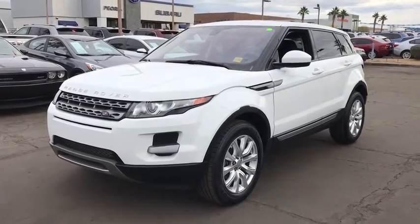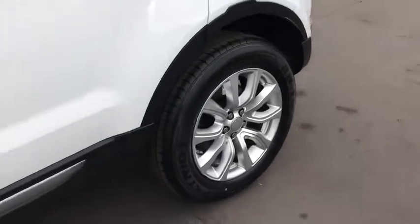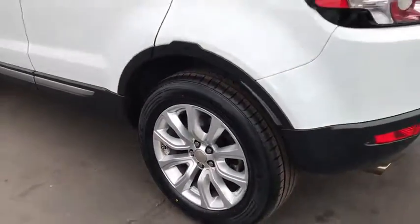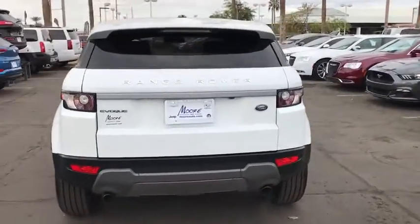The 2015 Land Rover Evoque. The Range Rover Evoque is the lightest and most fuel-efficient Range Rover to date, continuing our commitment to environmental sustainability. This vehicle has less than 55,000 miles.